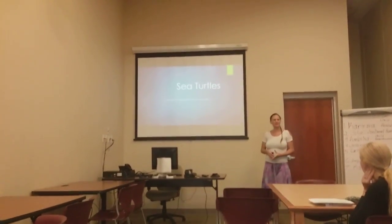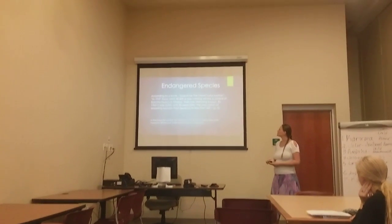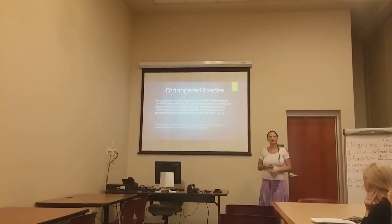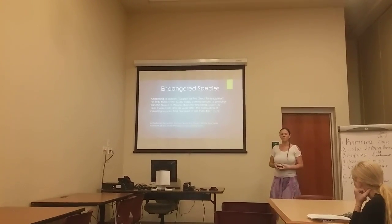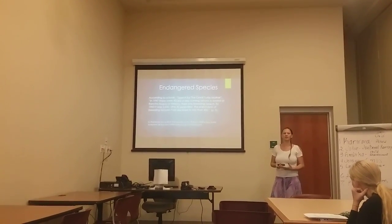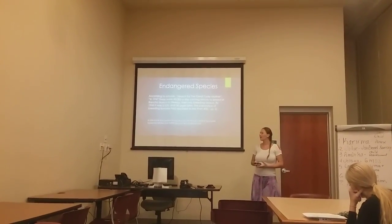How to help save the sea turtles. The sea turtles are an endangered species, and they're mainly endangered because of the fact that humans are not helping them — it's basically the humans that are harming them.